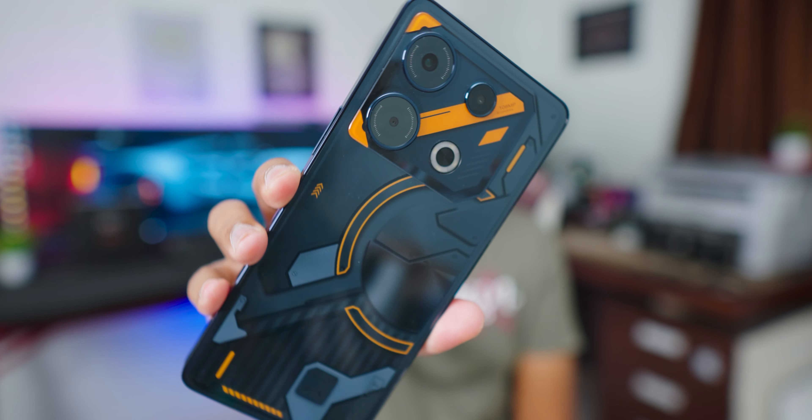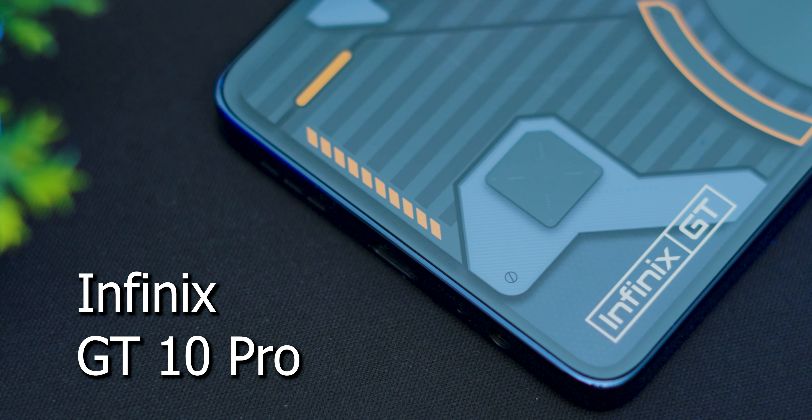Infinix has dropped a game-changing smartphone in the market. If you look at the specs of this thing on paper, this is one of the fastest gaming phones you can buy under 20,000 rupees. This is the all-new GT 10 Pro, just launched in the Indian market.